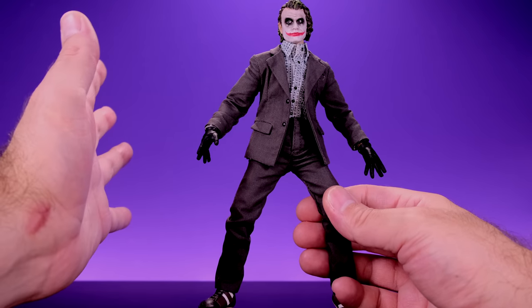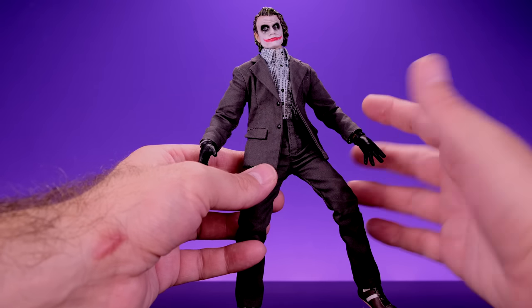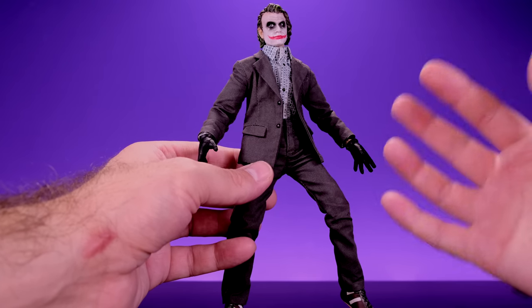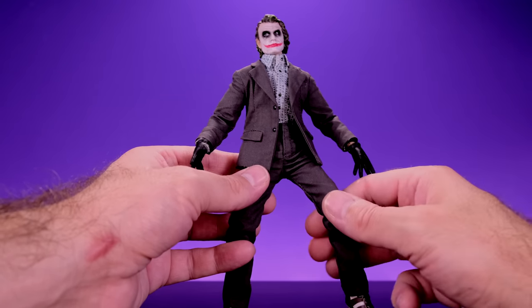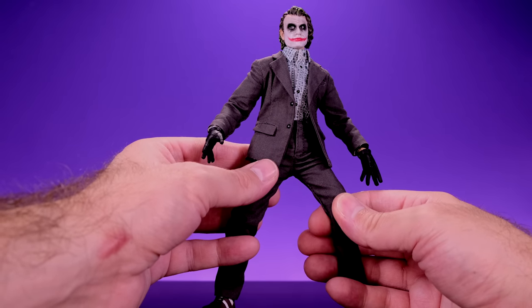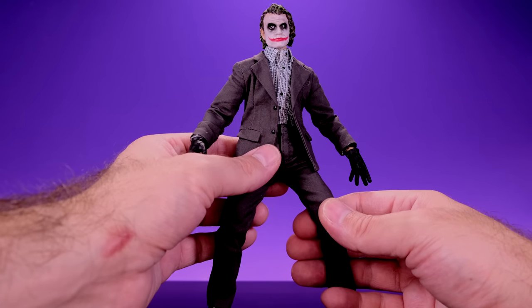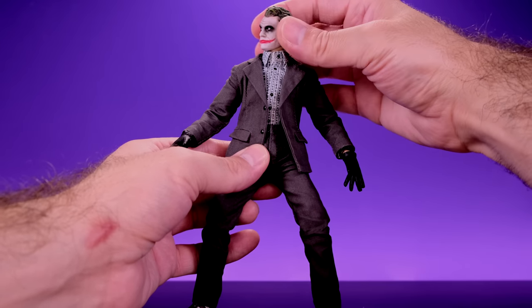The 1/9th scale is kind of strange — there aren't many other action figure lines in that scale, so these will be pretty unique. You're not going to be able to integrate them into your collection in most cases; this is going to be its own standalone display. But if they all come out as good as this one, I'm down for that. As far as articulation goes, Joker has a lot more going on than I was expecting.